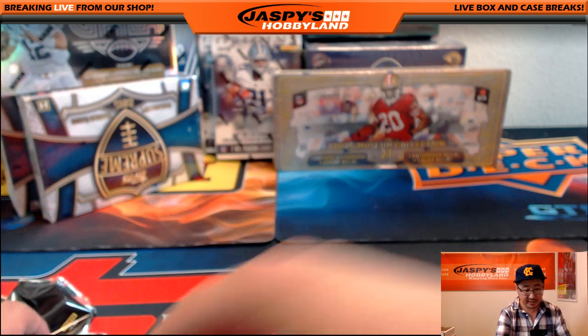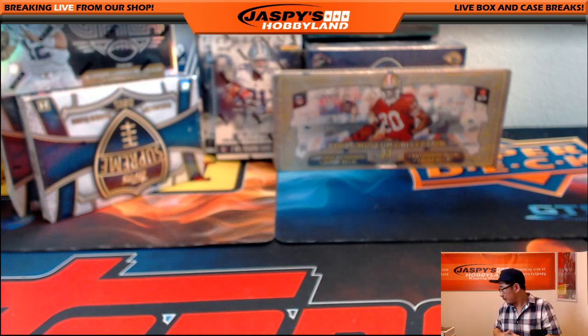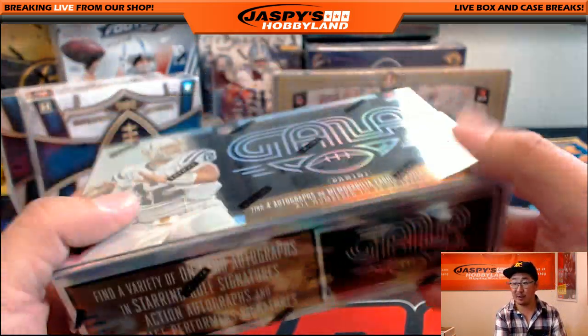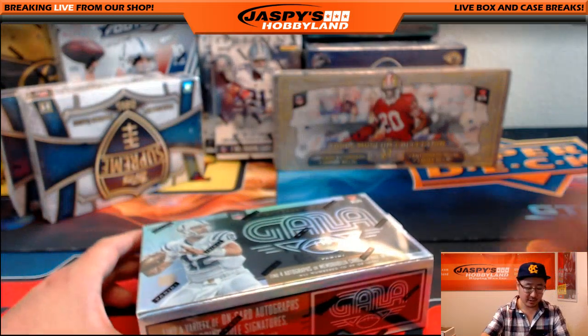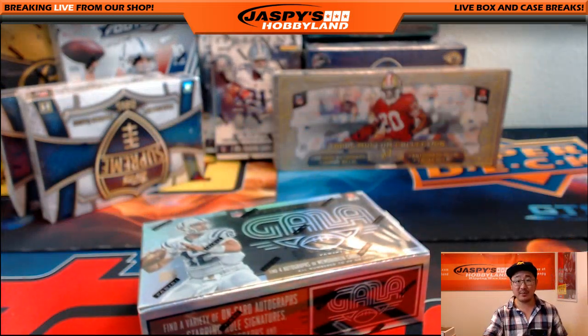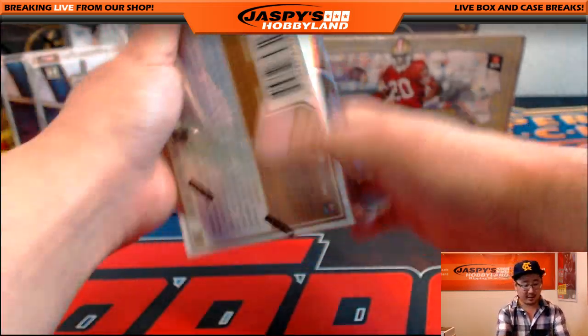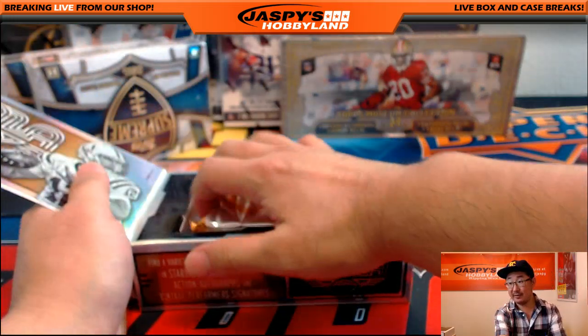That was 2012 Momentum. Let's keep the momentum going with 2016 Panini Gala Football. We have a full case break of this, folks — full case, random teams. Check it out at jaspyshobbyland.com. It'd be cool to bust one of these open sometime tonight. There's some really nice stuff in here too.